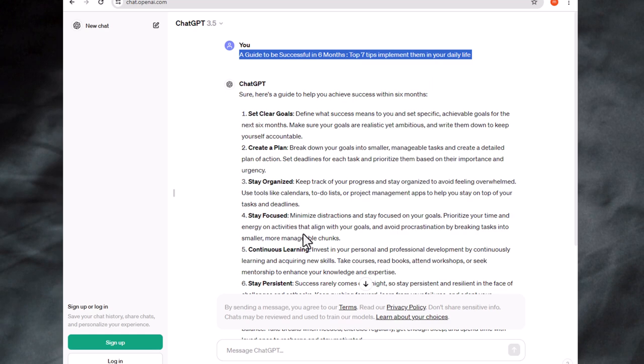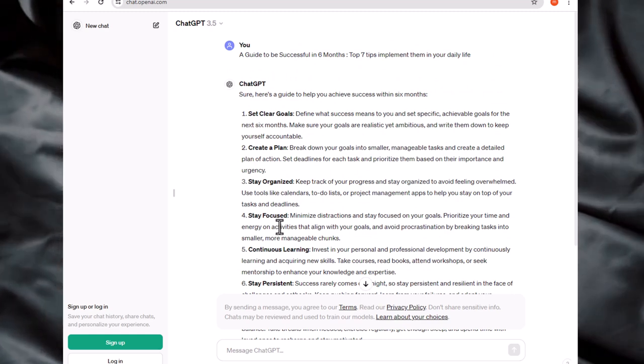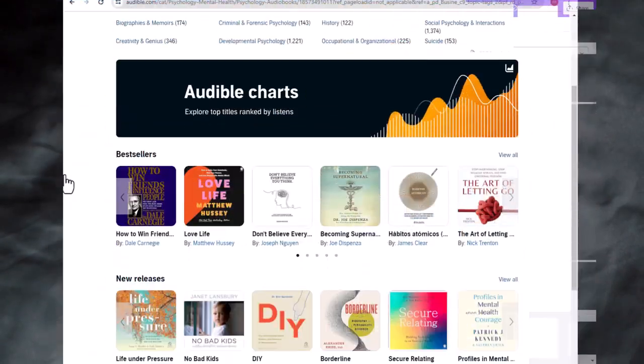For example, ask ChatGPT to write 'how to be a successful person in six months,' then customize the guide using Canva and download it as a PDF.